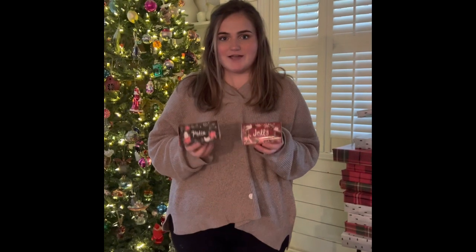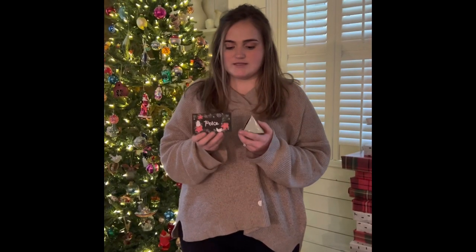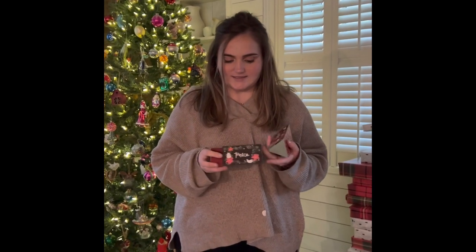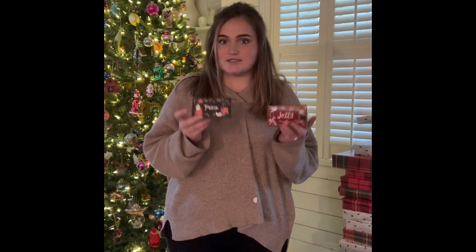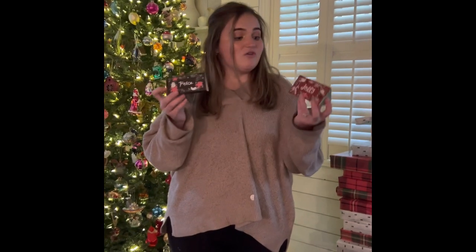The next item we're going to share with you guys that are perfect for your stocking stuffers — these are our matchsticks that have our safety matches included inside. They slide in and out. One says peace, one says jolly. If you don't want to use them as a stocking stuffer, you can use them as place settings for adults, of course, but they are very cute and just a perfect addition.